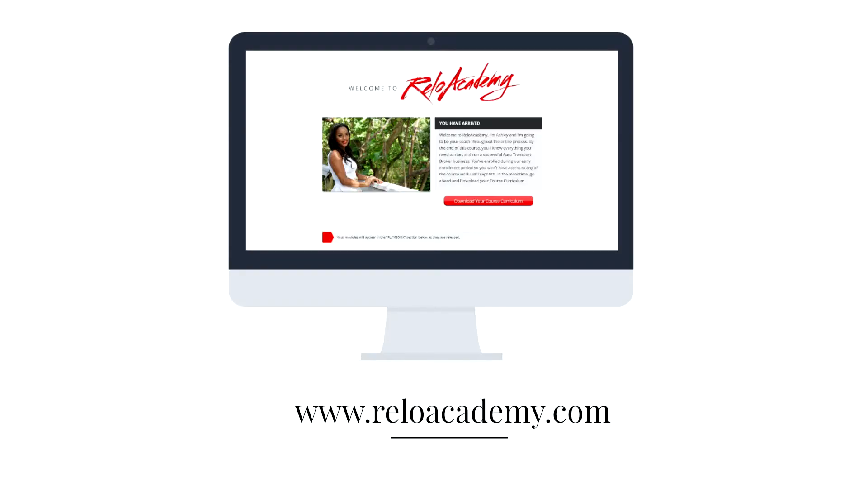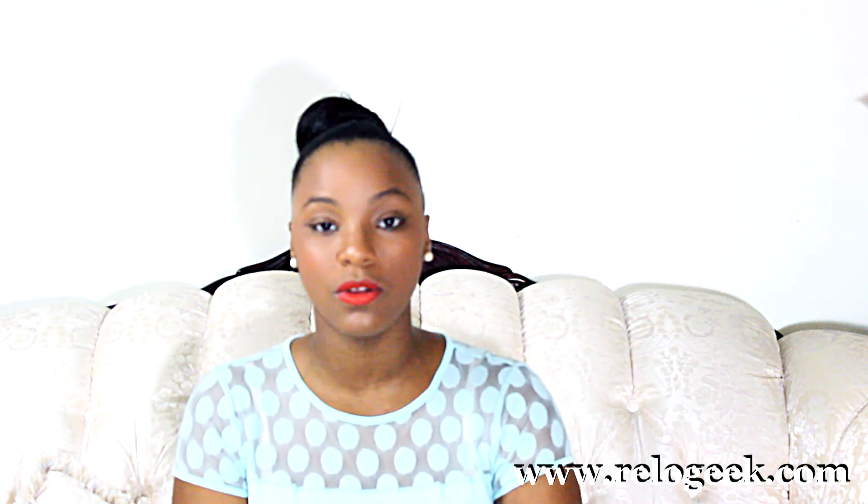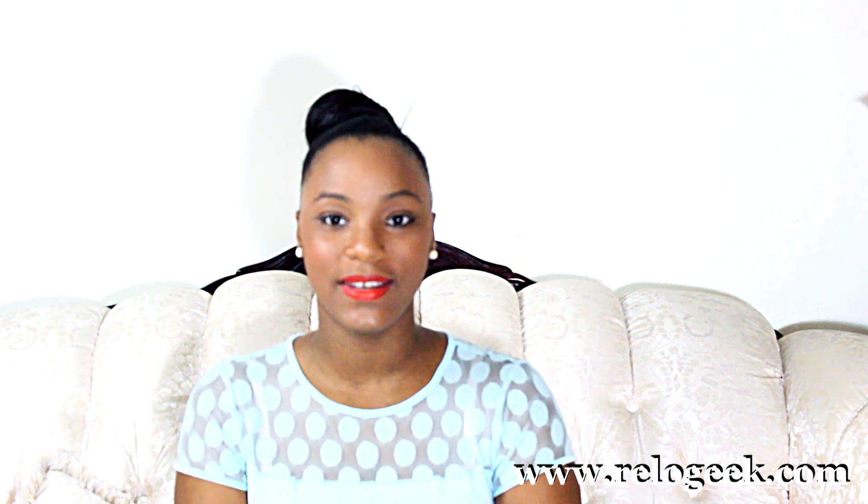I hope you found this video helpful. If you did, make sure you subscribe to the channel and share this video on your favorite social media channels. If you're ready to sign up for an auto transport broker training program, head on over to ReloAcademy.com where I'll teach you how to take your auto transport broker business from rookie to pro in as little as 8 weeks — and eliminate the guesswork and make money sooner. Thank you guys for watching. I'm Ashley from ReloGeek.com and this was ReloGeek TV. See you next time!